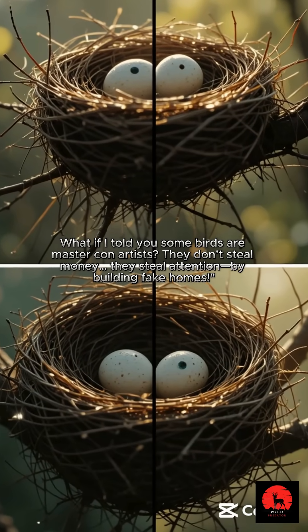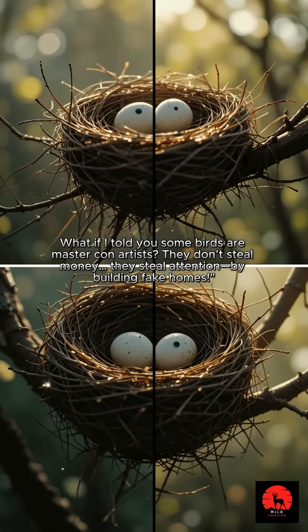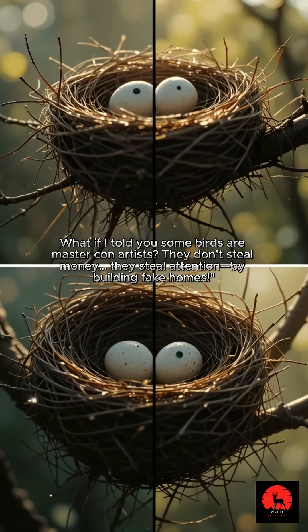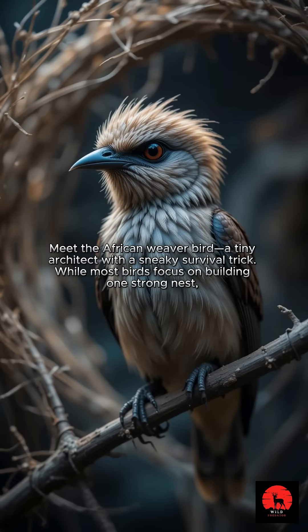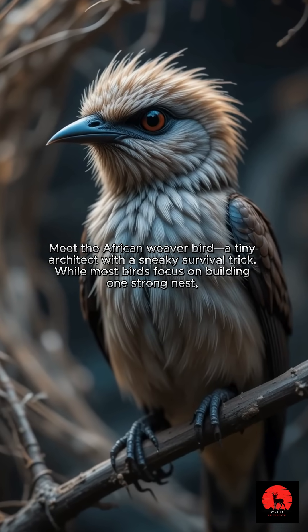What if I told you some birds are master con artists? They don't steal money — they steal attention by building fake homes. Meet the African weaver bird, a tiny architect with a sneaky survival trick.